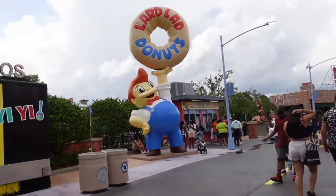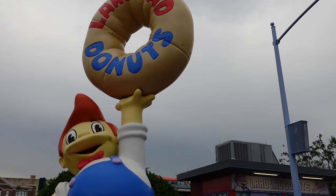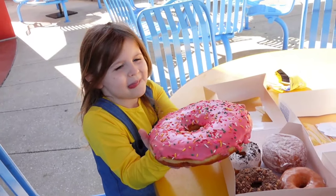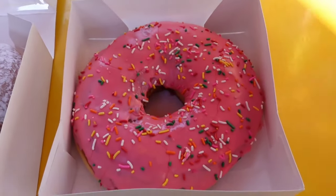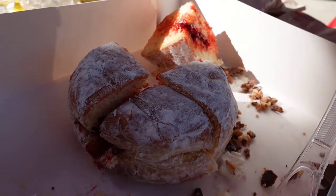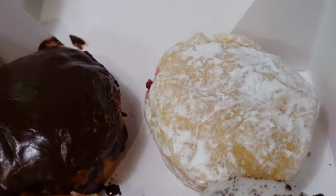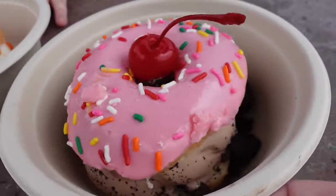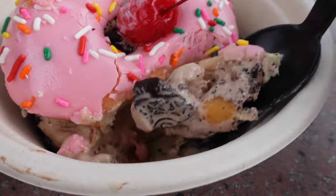Next up is Springfield in the Simpsons area. There are several places to eat, but let's start with Lard Lad Donuts. This is a great spot for the famous ginormous donut, the Big Pink. They also serve regular donuts, apple fritters, and donut sundaes — but these are massive. The Big Pink is the classic, and they also have a huge one with chocolate frosting. The regular donuts themselves are pretty good, though there's usually not a ton of filling inside. My favorite, though, are the donut sundaes — they take the little pink donut and put ice cream on it with your choice of topping. We got chocolate ice cream with Oreos and vanilla ice cream with Reese's Pieces. Very filling and very fun to get.